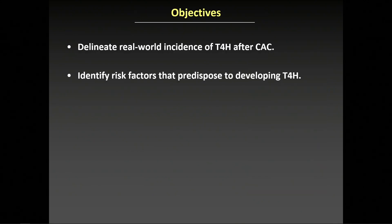Our aim was to delineate the real-world incidence of type 4 hypersensitivity reaction after cyanocrylate closure, and to delineate the risk factors that predispose to developing hypersensitivity so that patient selection may be improved when deciding on treatment modality.